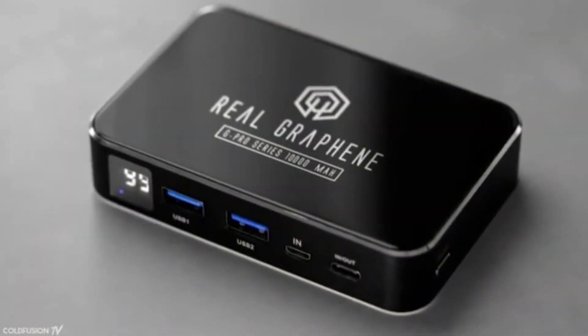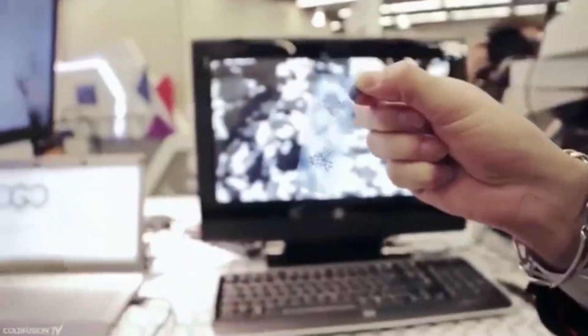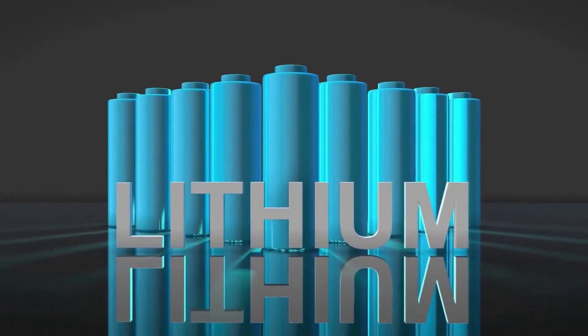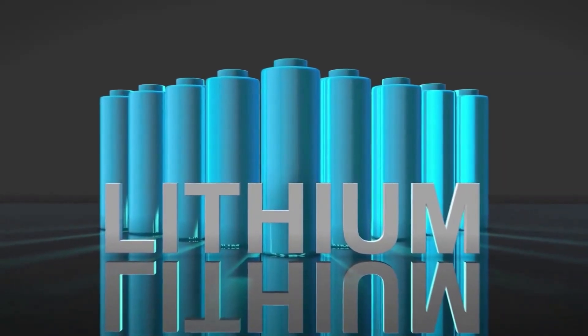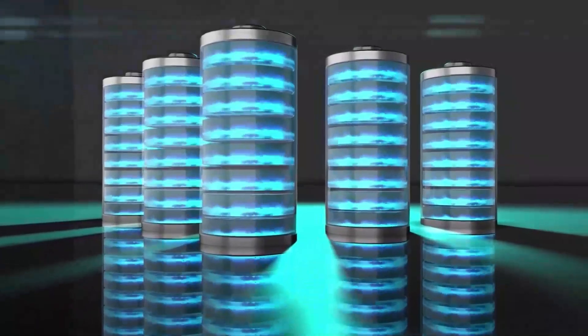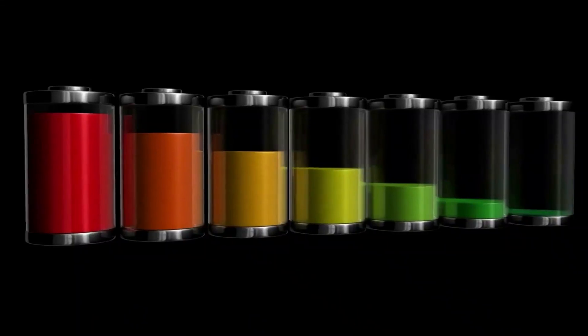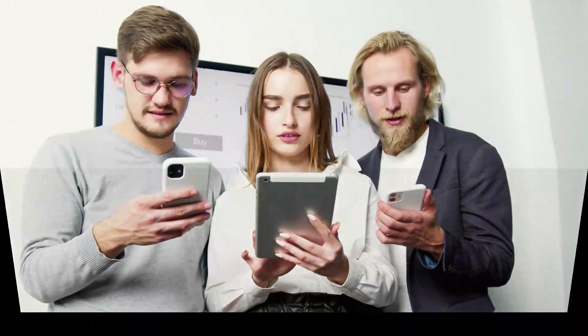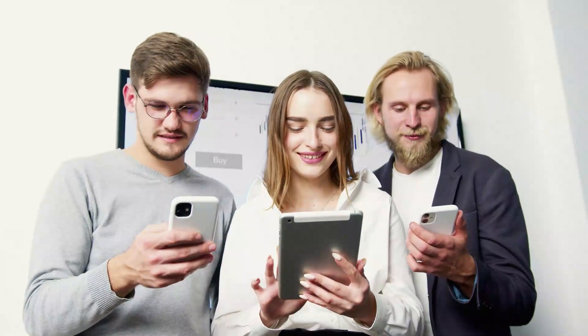Even at smaller sizes, graphene batteries have been shown to typically have a larger capacity than lithium-ion batteries. Lithium-ion batteries are currently in the lead when it comes to energy sources because they have the lowest weight, highest voltage, and maximum energy density compared to current batteries. The most popular power source for consumer devices is lithium-ion batteries, which also have a long service life, but this appears to be a shifting fact.